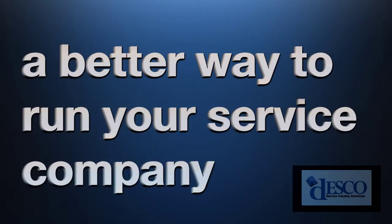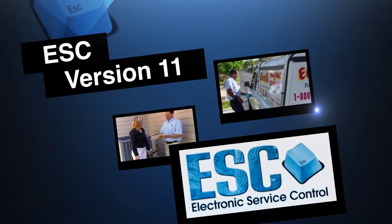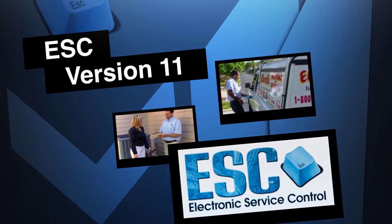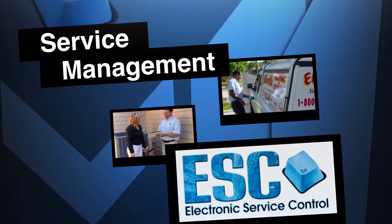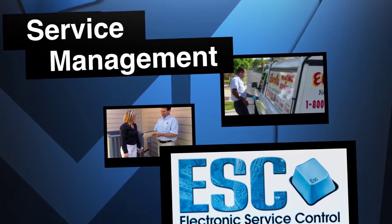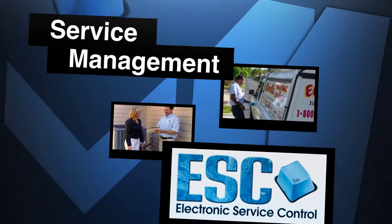Are you looking for a better way to run your service company? Introducing ESC version 11. ESC is a full-featured service management and dispatching software that has all the tools you need to effectively run your service company.